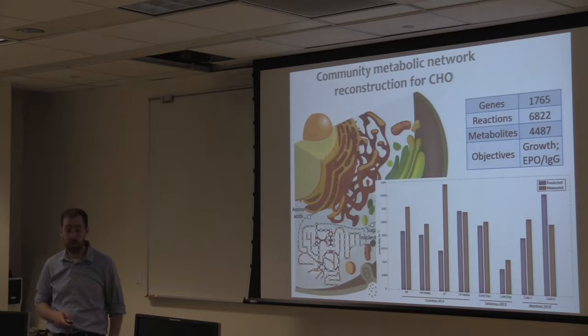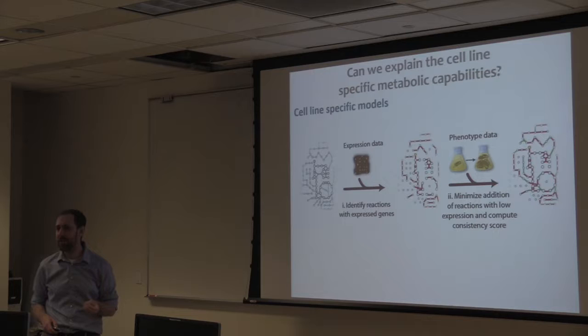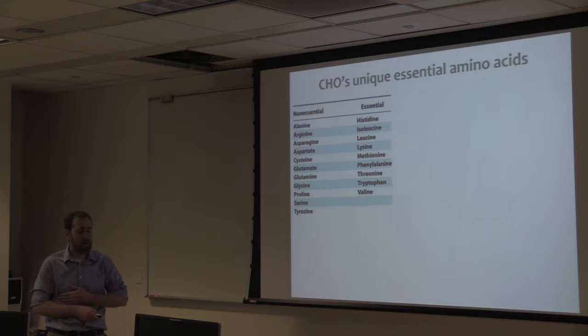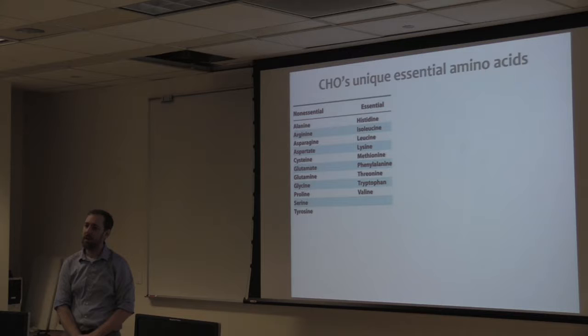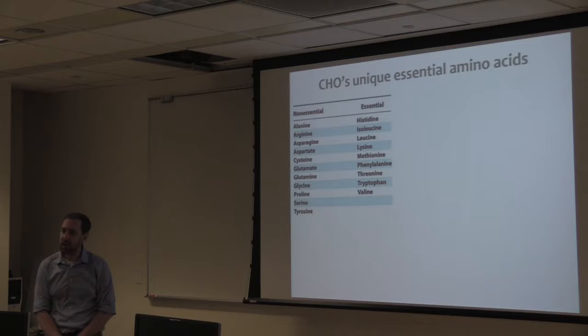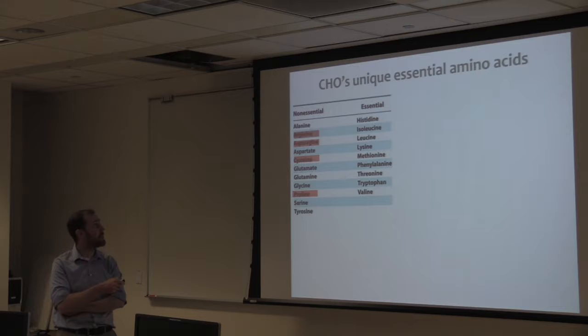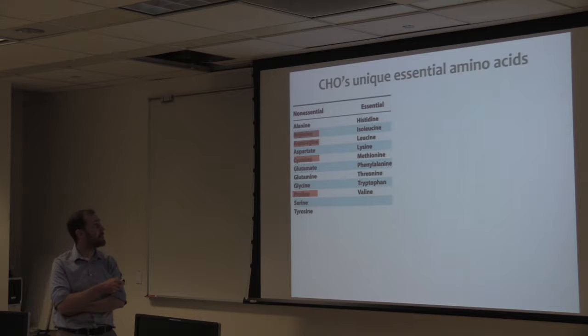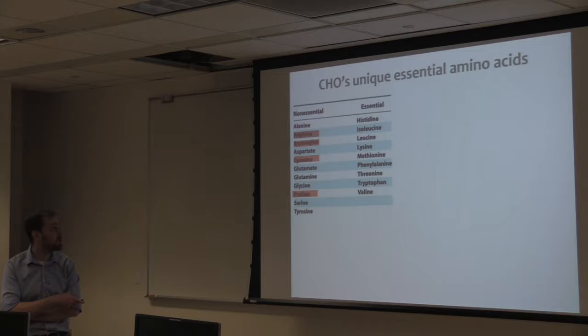We're interested in cell lines specifically. Not all genes are going to be expressed in any given cell line or tissue. There are algorithms that allow you to take expression data to identify which genes are expressed and incorporate phenotypic data to make cell-line specific models. We did that for a number of different CHO cell lines and looked at what we can learn about CHO cell metabolism. As a validation, we looked at essential amino acids. These are the essential amino acids for humans — is it the same for hamsters?